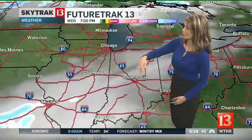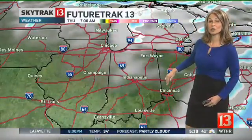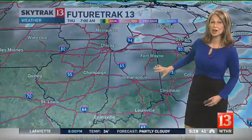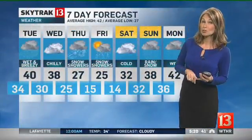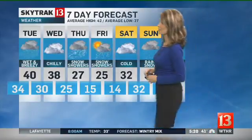However, things begin to change as we look ahead. Big view on Future Track 13 shows late Wednesday into early Thursday at least the chance for a little bit of snow, and then colder air will start to arrive Thursday and Friday. We will be in and out of snow showers, lows in the teens, and highs in the 20s — a very active weather pattern the next seven days.